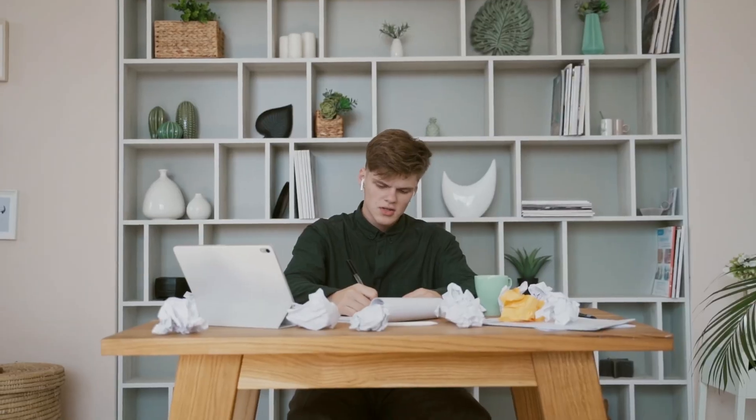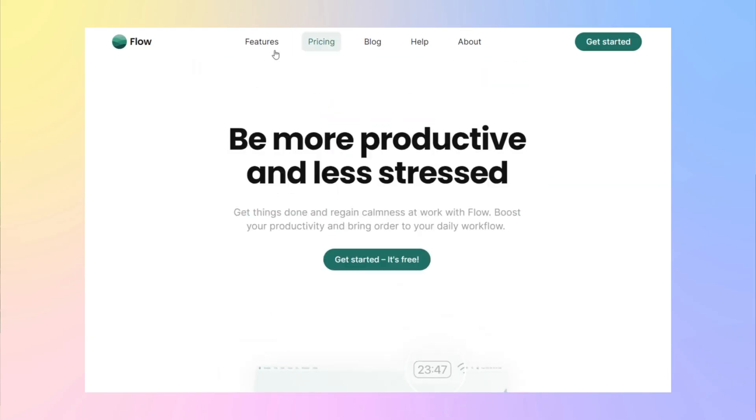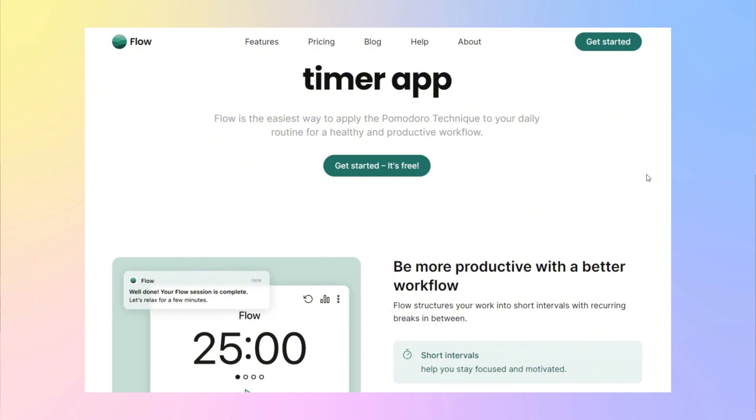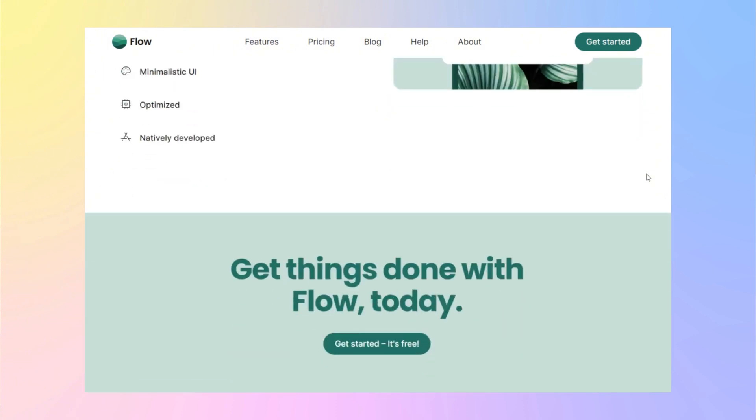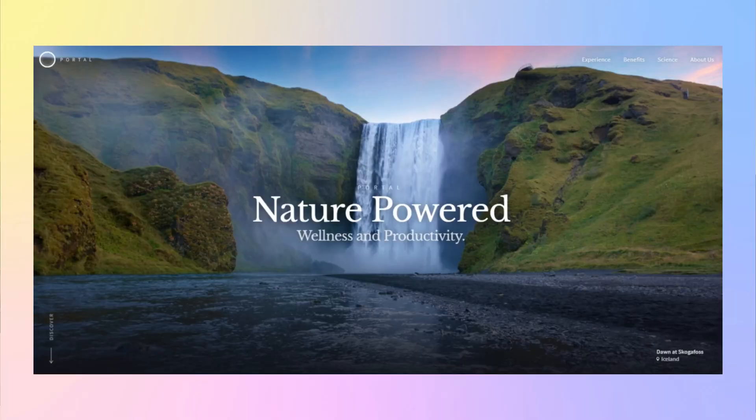Next up is Flow — designed to keep you on task and in the zone. If you sometimes find it hard to focus, Flow helps you break your workday into manageable chunks. It also has a Pomodoro-style timer built in, allowing you to work in bursts with short breaks in between, which can really boost your productivity.